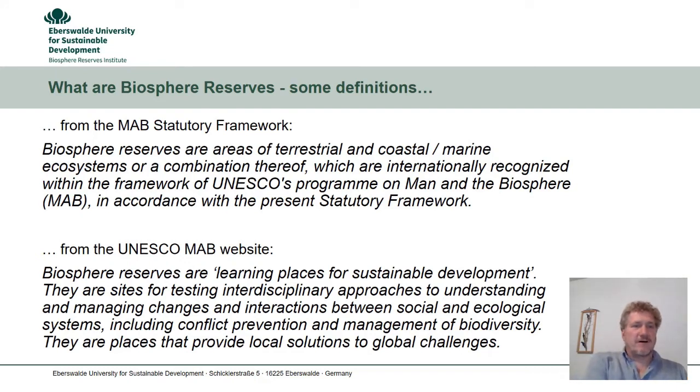The first definition can be found in the current MAB Statutory Framework — the Statutory Framework of the UNESCO MAB Program. Biosphere Reserves are areas of terrestrial and coastal marine ecosystems, or a combination thereof, which are internationally recognized within the framework of UNESCO's Program on Man and the Biosphere, in accordance with the present Statutory Framework. In brief, a Biosphere Reserve is what UNESCO declares a Biosphere Reserve.